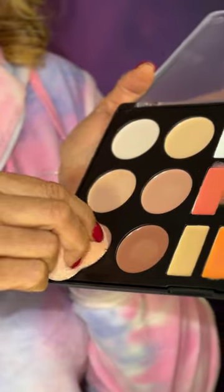It has 12 contouring highlighting shades for all skin tones and 6 colour correcting shades for dark circles, acnes, bruises, tattoo and so on. It is long lasting and provides full coverage to the skin. It is waterproof, creamy and blends very easily.